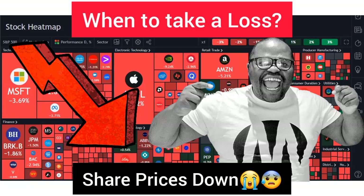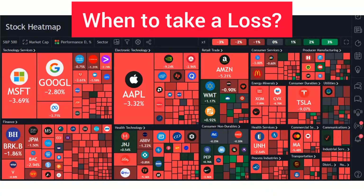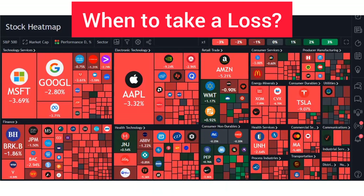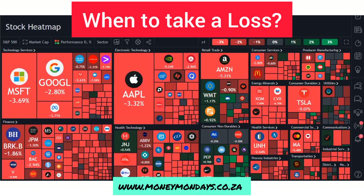For the last couple of weeks, a lot of people have noticed that it's been rough in the global market. Prices have been coming down here in South Africa and around the world as well. Share prices have been coming down. Because of this, I've been getting a lot of questions on my Instagram DMs and on WhatsApp, and I think it's time I answered that question.